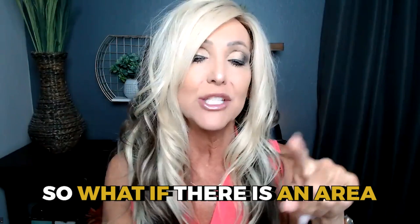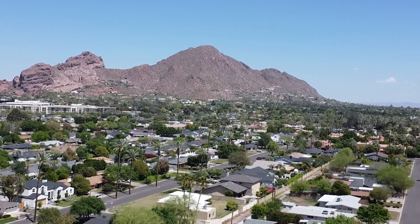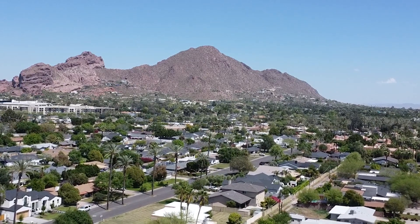What if there was an area just outside of Arcadia that might work for you? We're going to cover the entire area around Arcadia, including Arcadia, called Camelback East in this video. So don't go anywhere, because we're going to get you all the information you've been looking for right here in one place.